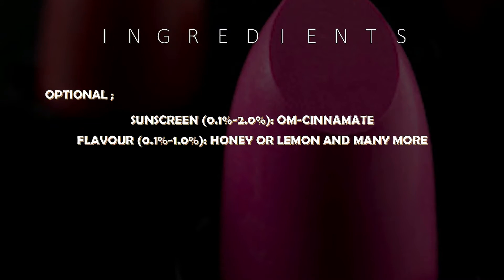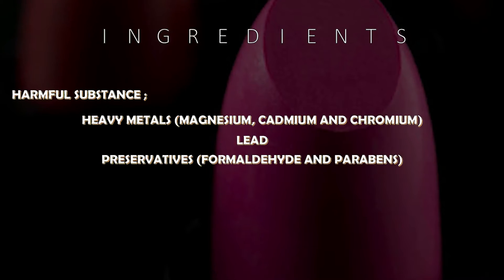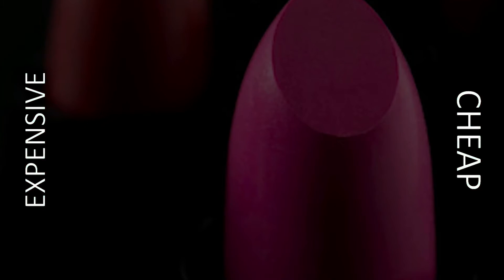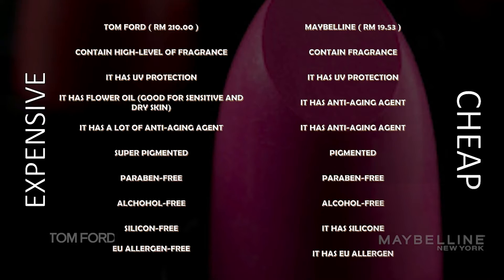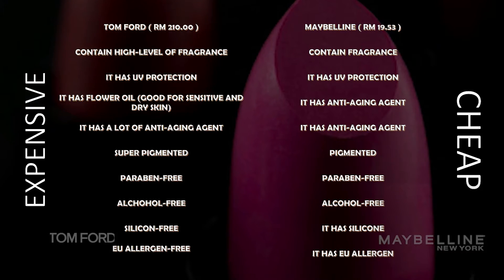Harmful substances are now common in every makeup and cosmetic. In lipstick, these are the harmful substances that are usually added to make the lipstick endure high temperatures. In the lipstick industry alone there are hundreds of brands, but the main focus is the result, price for each brand, and how they differ from each other. Here is a comparison between the most expensive lipstick brand and an affordable brand.